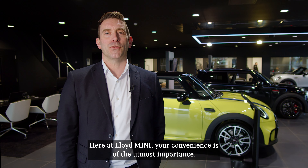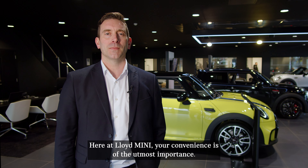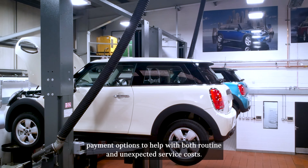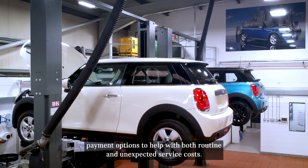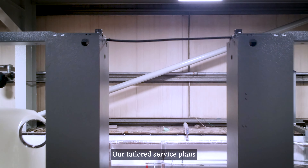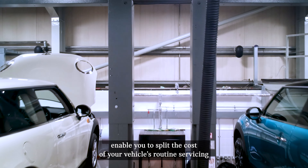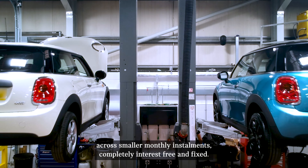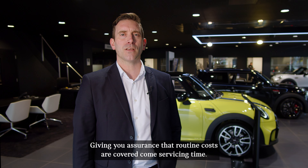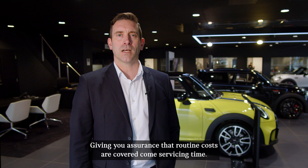Here at Lloyd Mini, your convenience is of the utmost importance. To ensure your after-sales experience runs smoothly, we offer flexible payment options to help with both routine and unexpected service costs. Our tailored service plans enable you to split the cost of your vehicle's routine servicing across small monthly instalments, completely interest-free and fixed, giving you assurance that routine costs are covered come servicing time.